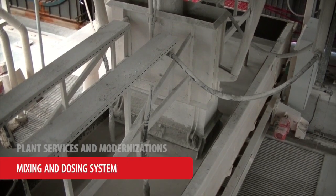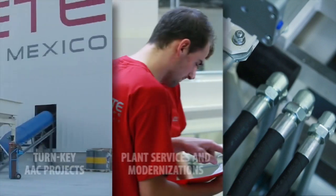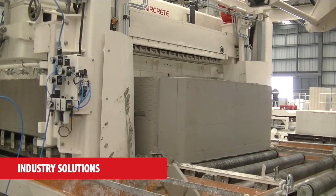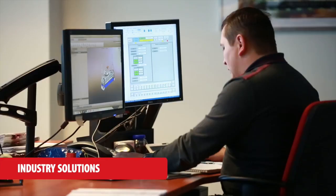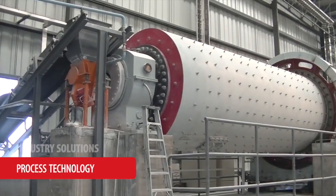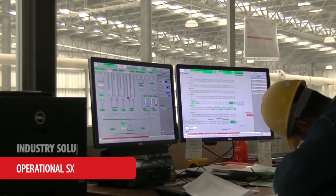For example, mixing and dosing system, cutting line, reinforcement area and packing line. AirCrete Europe as your technology partner offers global best practices and innovations to reach the full potential of your AAC plant. Our experienced staff are available to share their knowledge in the fields of process technology, production management, product development and operational support.